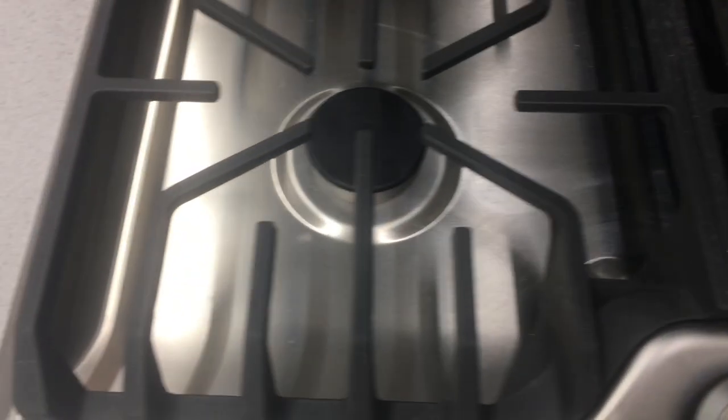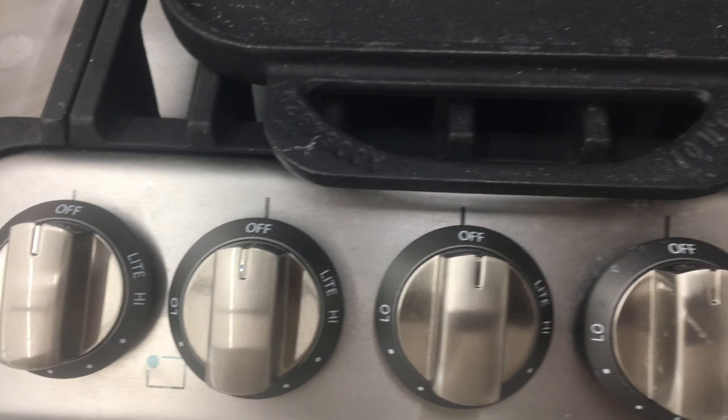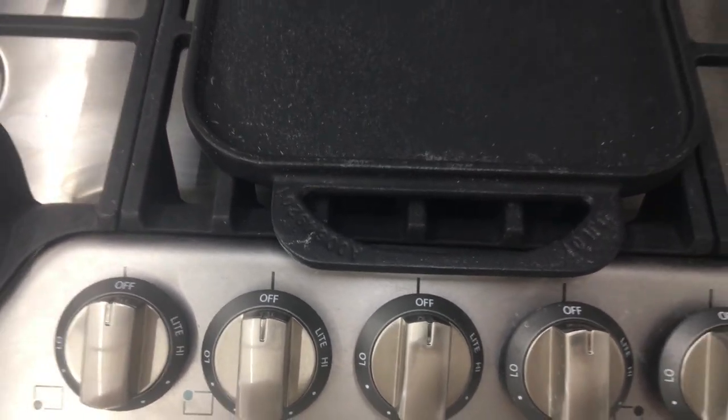The burners are gas powered with automatic ignition. The front burners are 9500 BTUs, the rear burners are also 9500 BTUs, but the center one is 18200 BTUs.